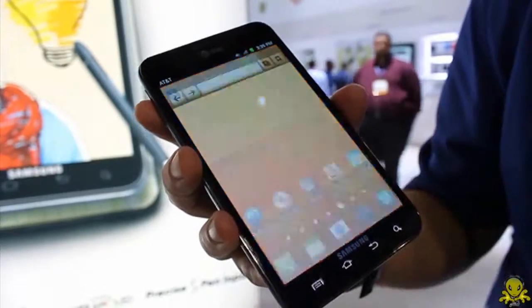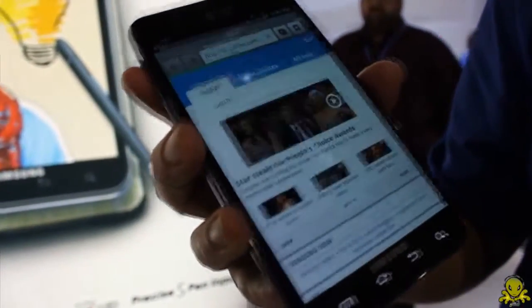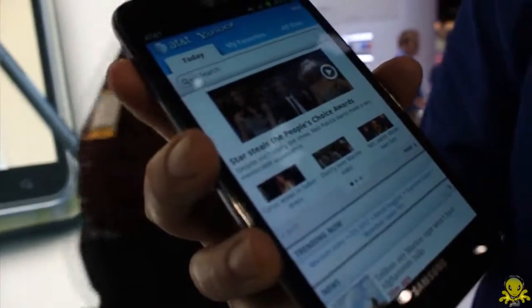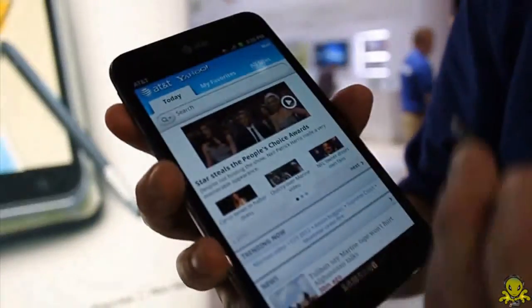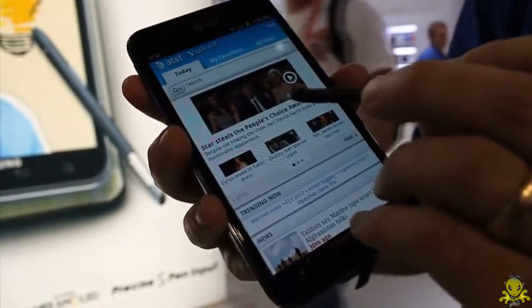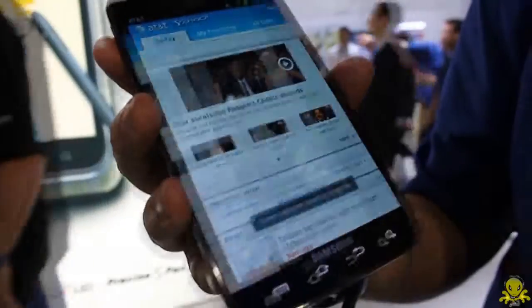Let me give you an example. If I access the web page — this is an LTE device with a 1.5 GHz dual-core processor — the web page is pulled up. If I hold the button in and press down on the screen, it does a screenshot.